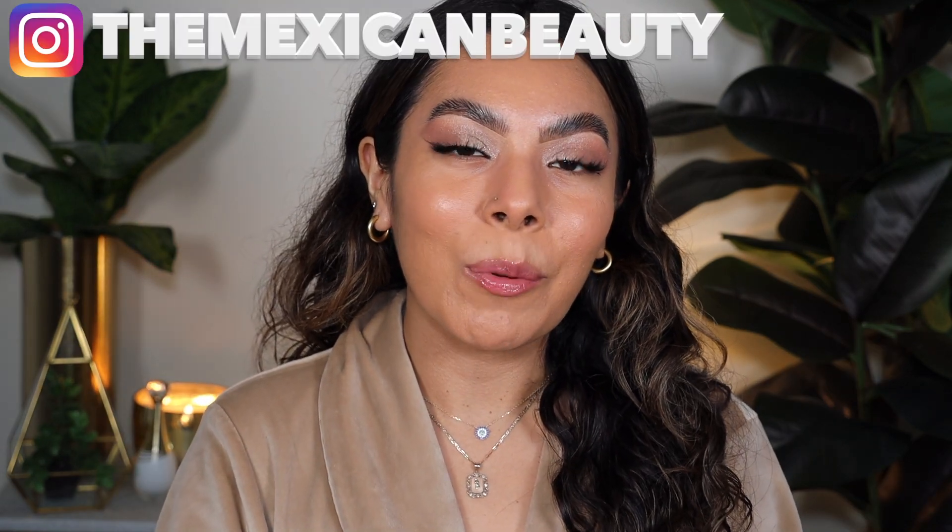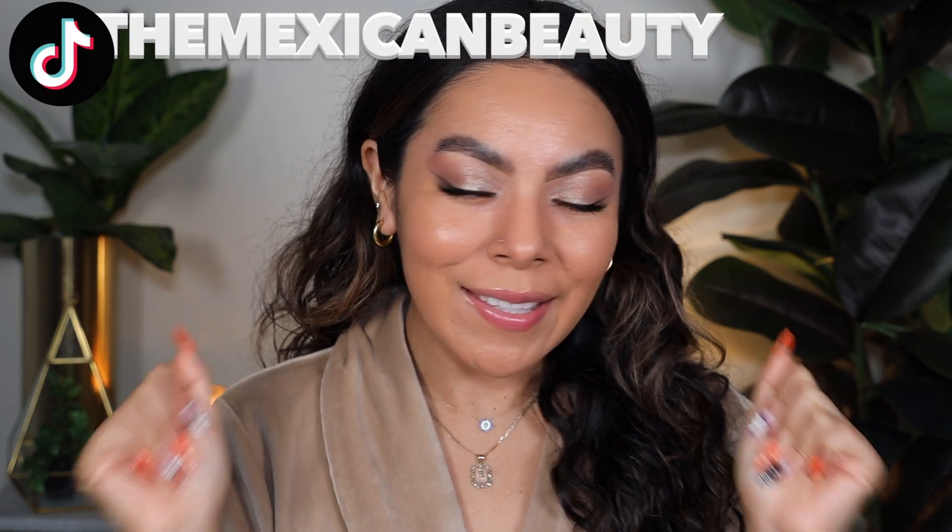Hola bonitas! Welcome back to my channel. Today we're going to be doing a review and wear test on the new Kylie Cosmetics Power Plush Longwear Concealer.